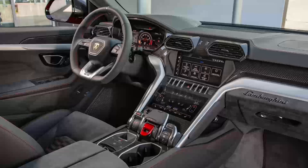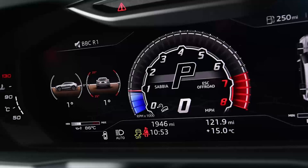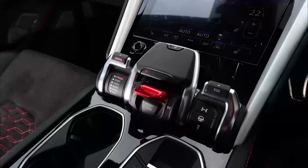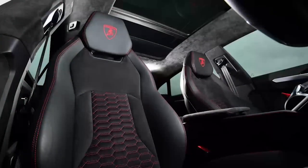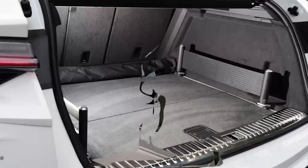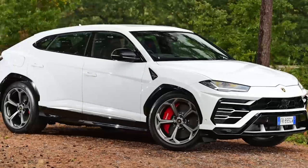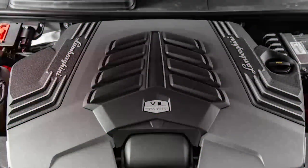The Urus is also considerably lower than the Bentayga, with a 1,638mm roof height compared to the Bentley's 1,742mm. There's plenty of room in the Lamborghini's front seats, but the sloping, low-roofed body extracts a price in the back where both headroom and legroom for six-footers is in short supply. The narrow window glass and relatively low seating position can make the rear seats feel a little claustrophobic — quite at odds with the light and airy feel of many luxury SUV rivals. Folding the rear seats down liberates a load space of 1,596 liters, and even with kids in the back you get 616 liters of boot volume, making the Urus a practical, if expensive, option as daily transport.